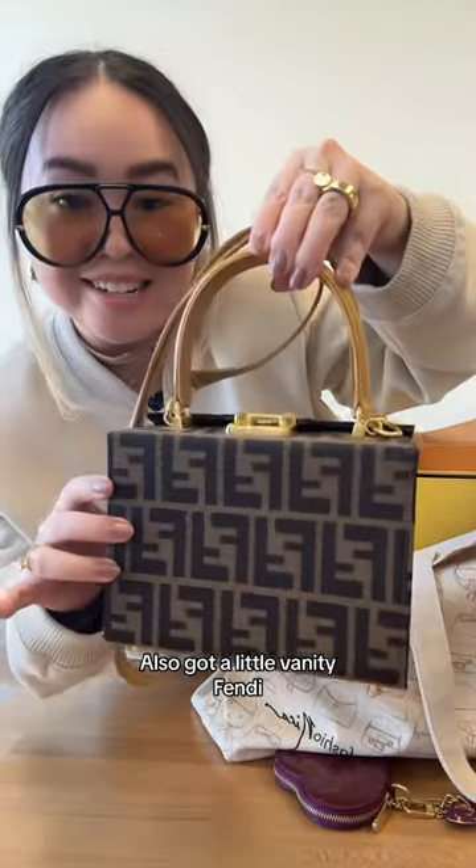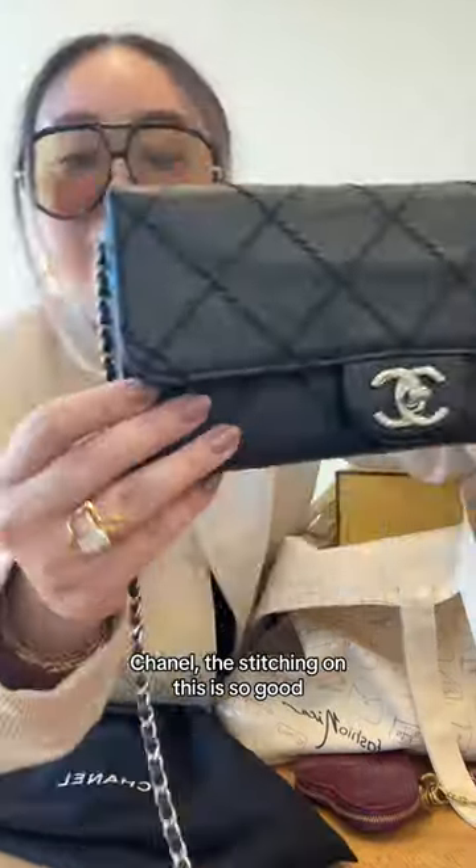I've got a little vanity Fendi. This mini saddle. Cute little vintage turn lock Chanel — the stitching on this is so good.